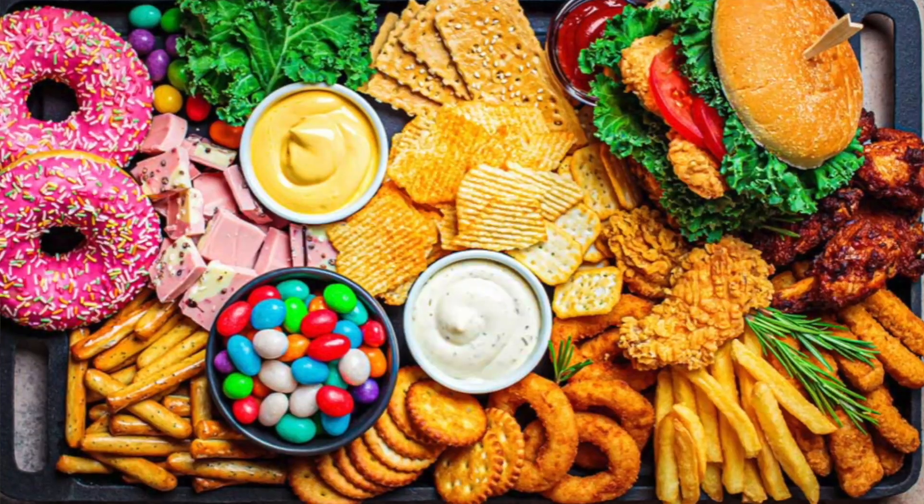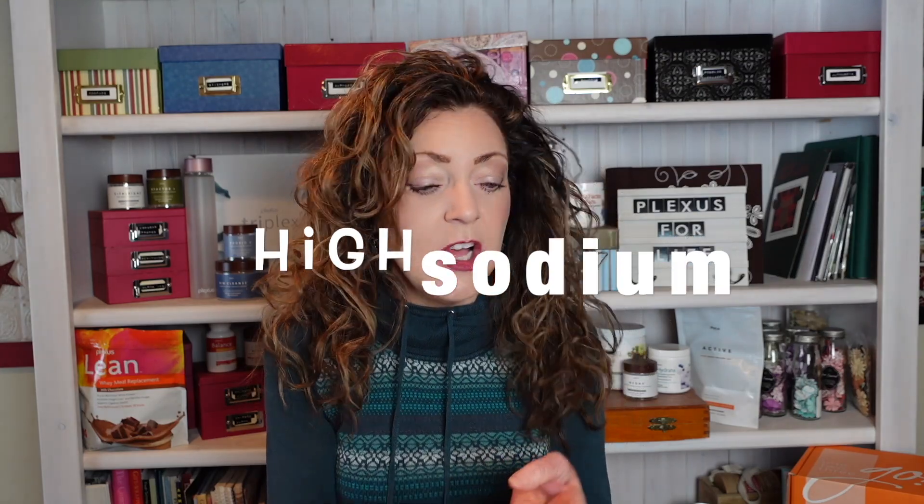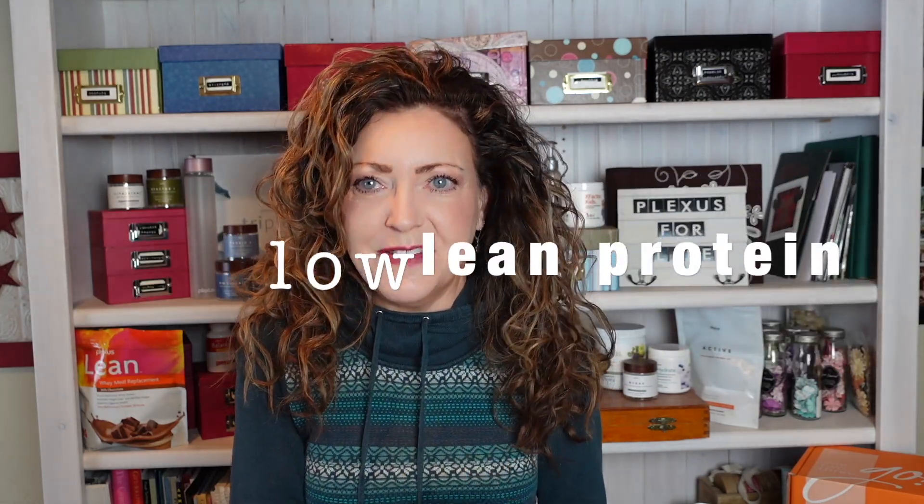Did you know there is considerably growing evidence suggesting that how we eat in the West — our constant diets being high in fat, high in sugar, high in sodium, low in fruits and vegetables, and low in lean proteins — all of this negatively impacts our metabolism and actually disrupts the balance of our gut microbiome, which is why we struggle with so many symptoms.